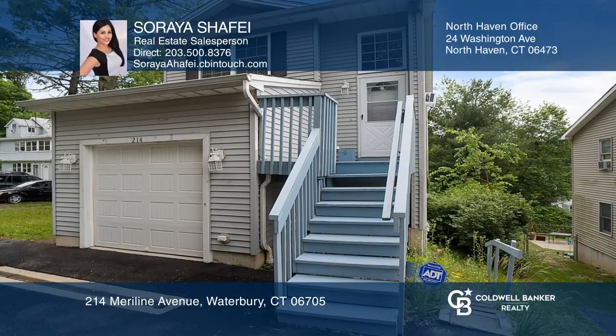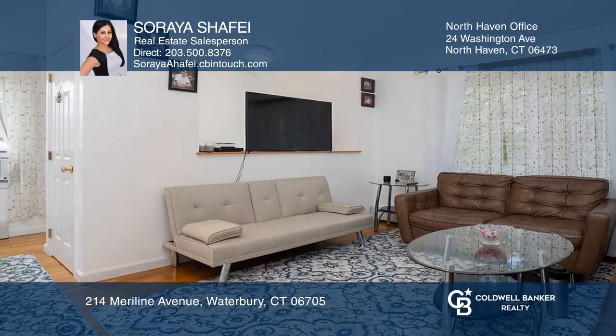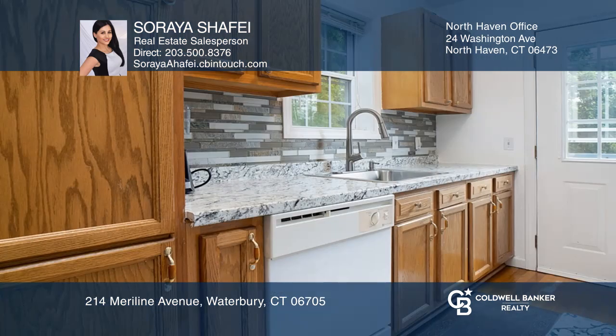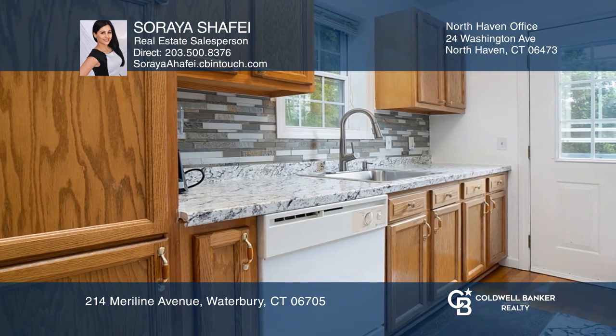Located in the desirable East End neighborhood is this well-kept colonial. The main floor features vaulted ceilings, a good-sized living room and dining room, hardwood flooring, and an updated kitchen.